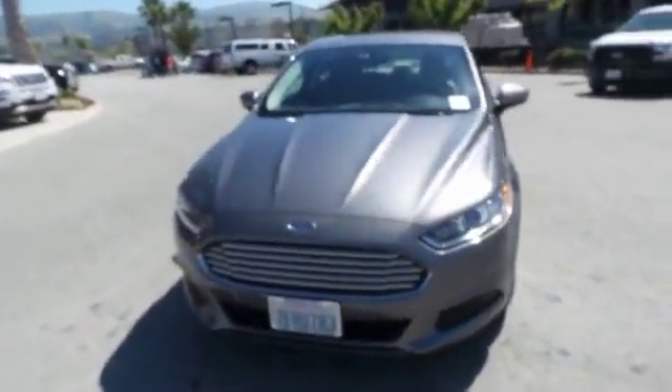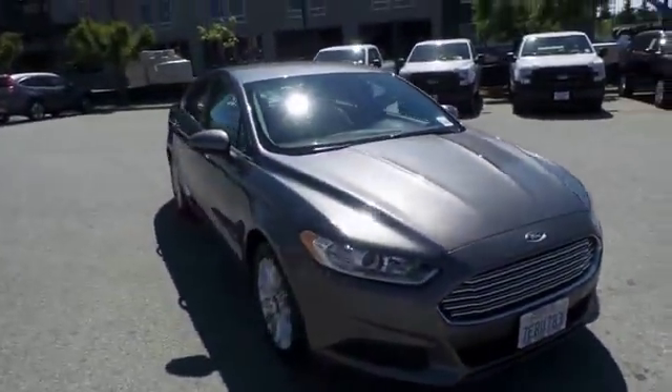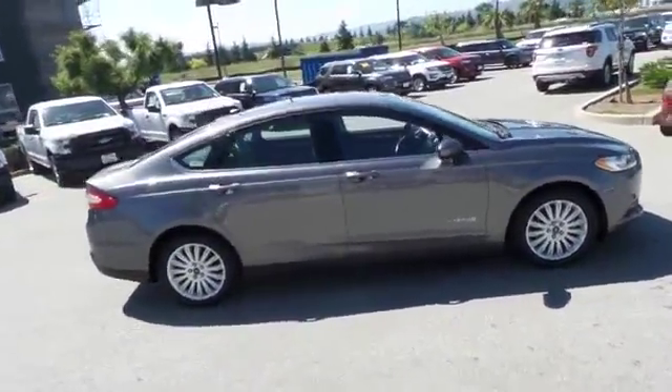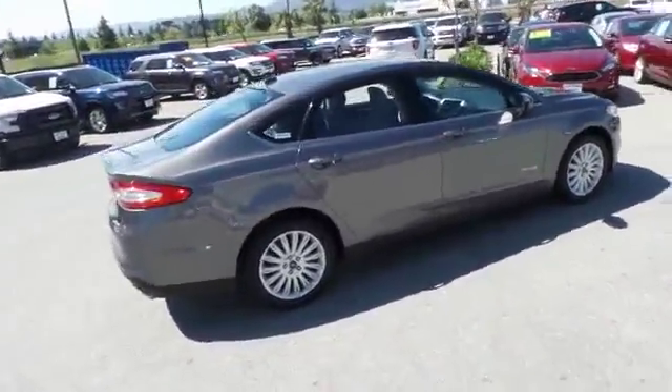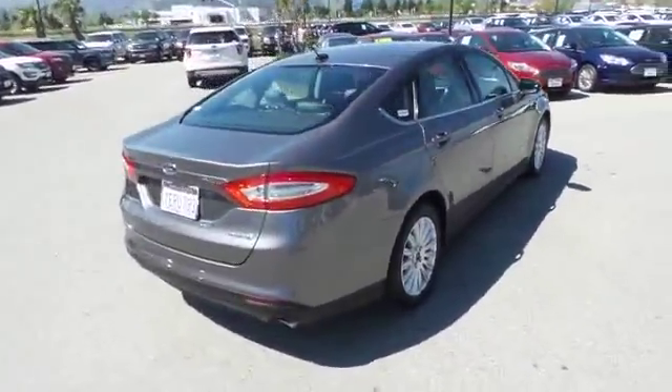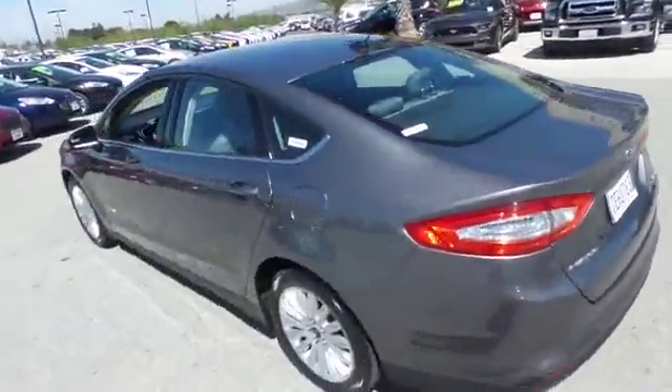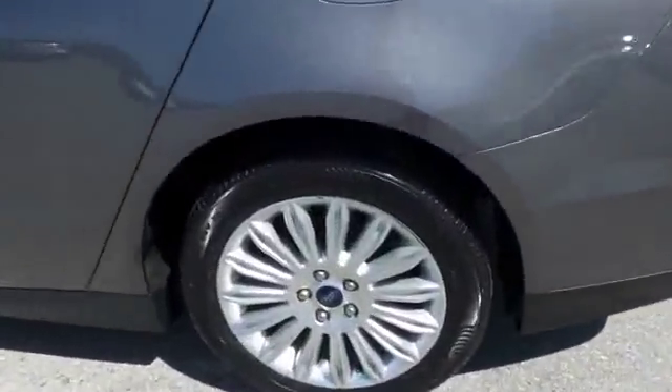The 2014 Fusion Hybrid — you can have both impressive power and great economy in a Fusion. This vehicle has less than 60,000 miles. Here are some of this vehicle's great options: traction control, dual airbags, air conditioning, front power steering.